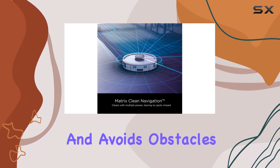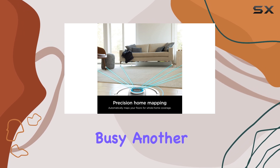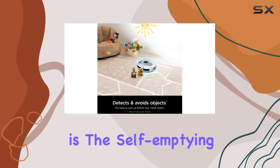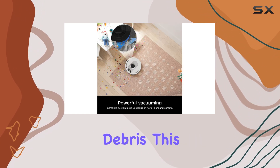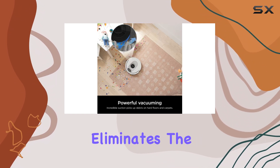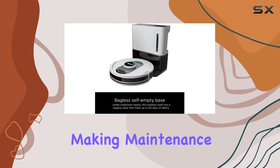The robot detects and avoids obstacles, which is especially handy at night or when I'm busy. Another incredible aspect is the self-emptying base, which can hold up to 60 days of dirt and debris. This bagless system eliminates the need for additional purchases of disposal bags, making maintenance a breeze.